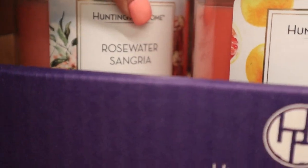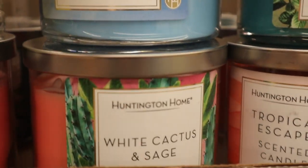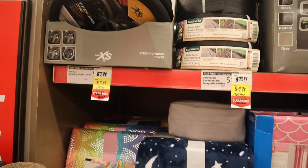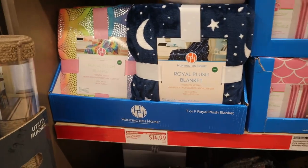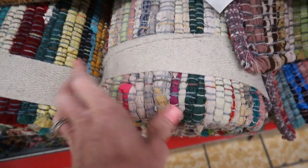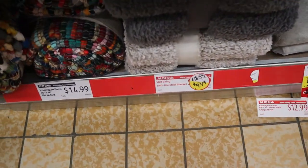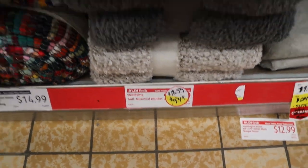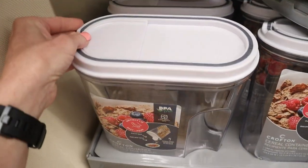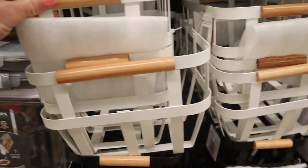Every time they have a new set of candles, they mark down the other set, so there were lots of scents available this week. They had rugs for $9.99 — big, beautiful rugs. A lot of things are marked down clearance-wise; some blankets are on sale this week. The car blankets are marked down to $9 and the kids' ones are down to $7 this week.